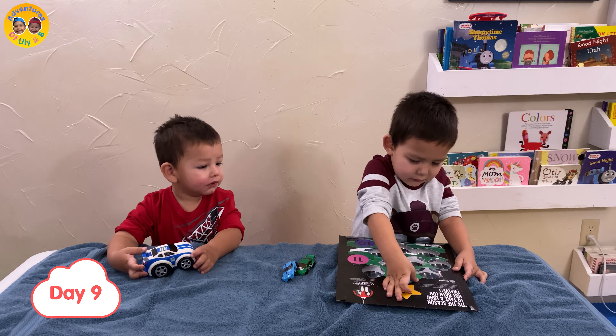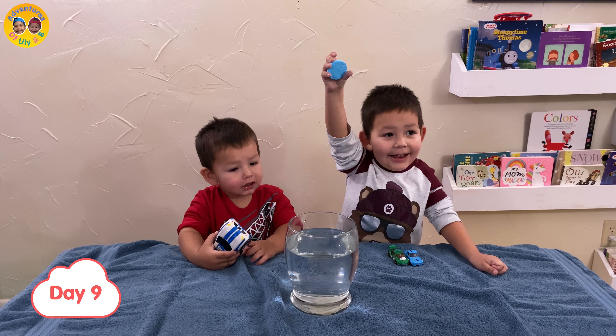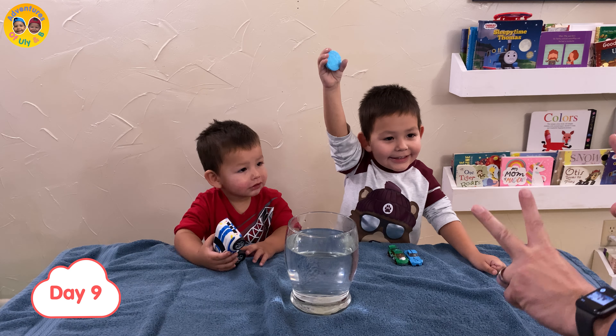What happened? Hey! There we go. My turn. Number eight. Let's start it.